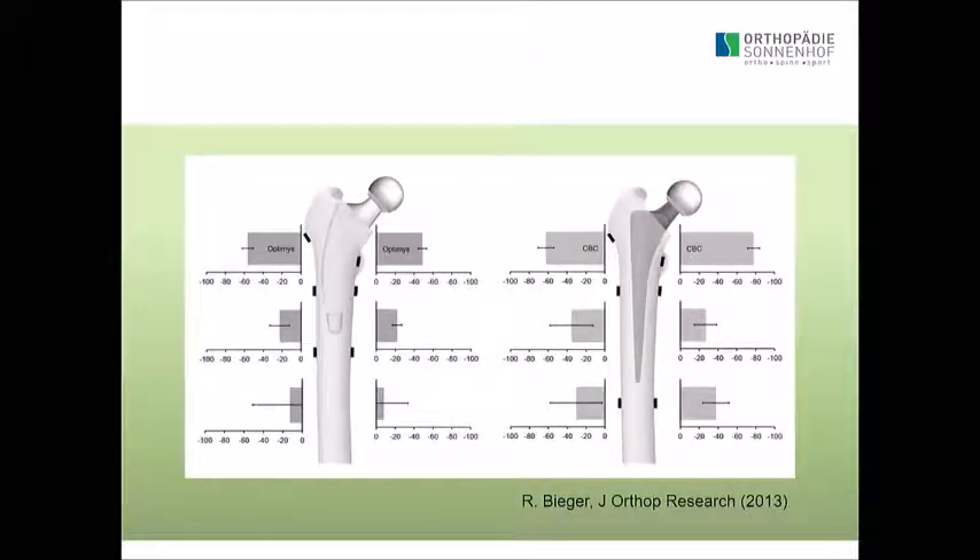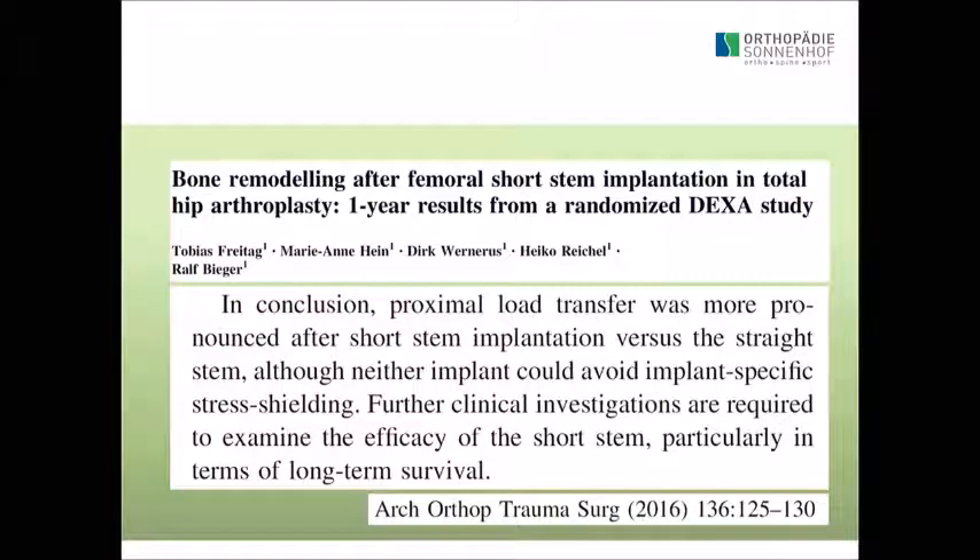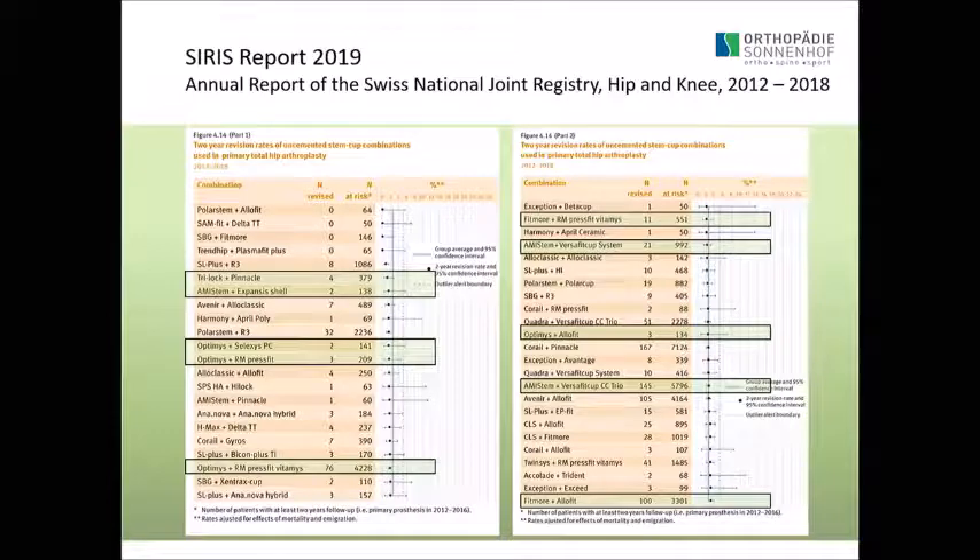It's not just the Fitmore — the same applies to the Optimus. It is a little better in short stems than in long stems. Every implantation of a total hip changes load transfer into the bone, and our goal must be to reduce stress shielding as much as possible, especially for young patients. A DEXA study on the short stem showed that bone loss was less in the short stem compared to the long stem.